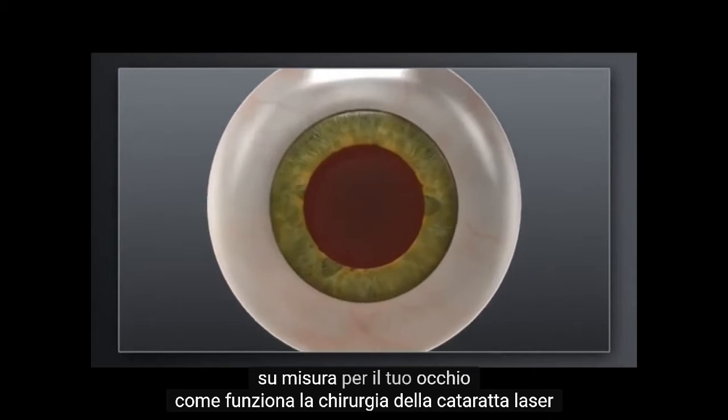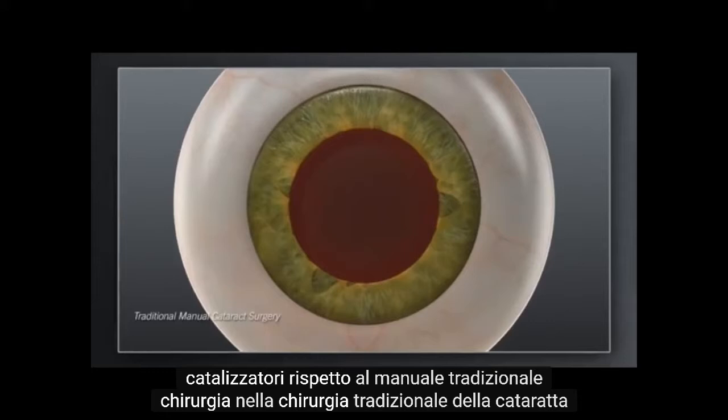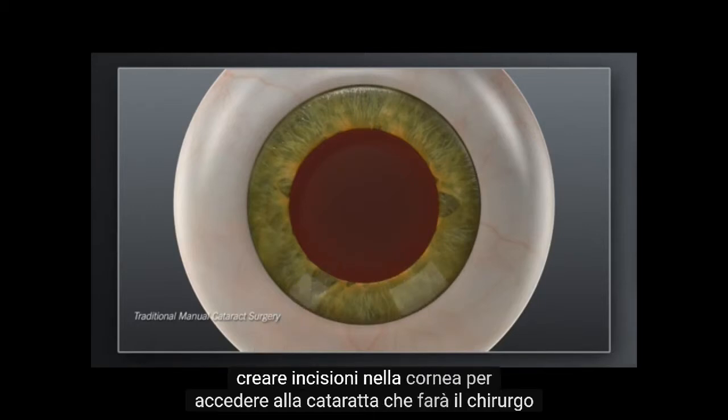How does laser cataract surgery with Catalyst compare to traditional manual surgery? In traditional cataract surgery, your surgeon uses hand-held blades to create incisions in the cornea for accessing the cataract.